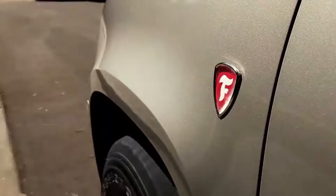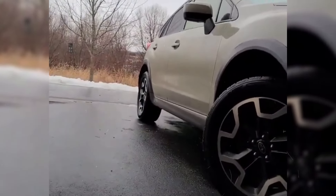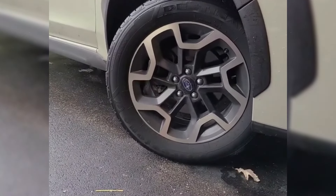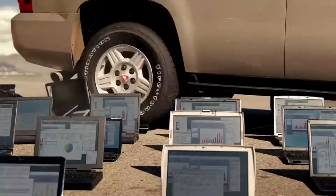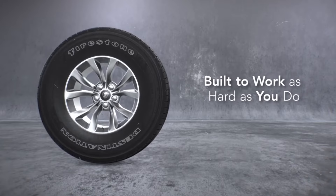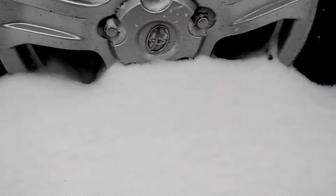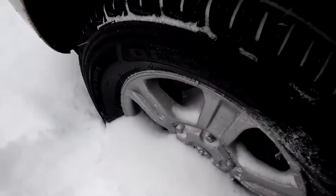The tyre features continuous closed shoulder blocks that help with dry performance and reduce wear over time. For better handling in wet conditions, it has circumferential grooves, zigzag sipes and sweeping slots that channel water away and improve traction. It's also designed with optimised noise sequencing, so your ride is quieter and more comfortable. When it comes to winter performance, the stepped inside notches provide better grip on snowy or icy roads. Plus, it comes with a mileage warranty of 60,000 miles, so you know it's built to last.